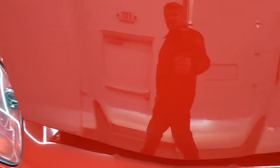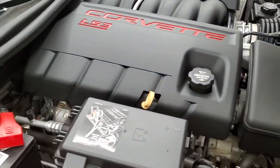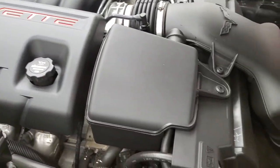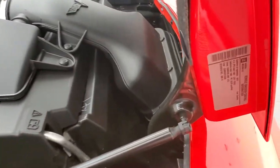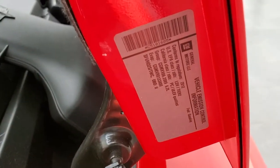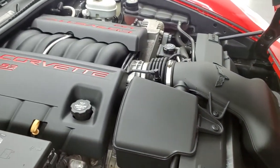All of our vehicles go through a 130-point State of Wisconsin inspection process, getting a fresh oil and filter change, all the fluids checked and topped off, and gone through mechanically 100% before being made available to our customers and 100% ready to go.